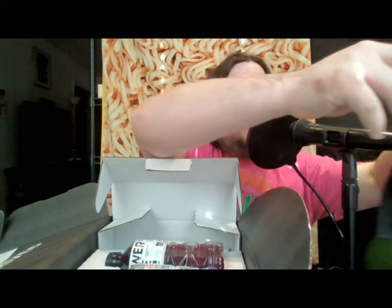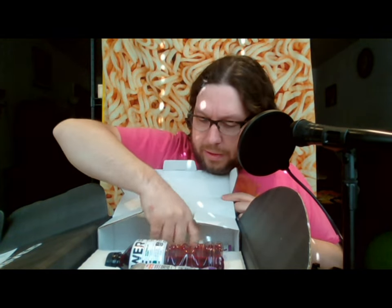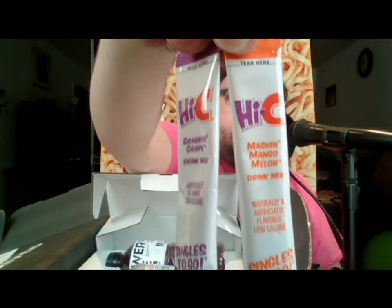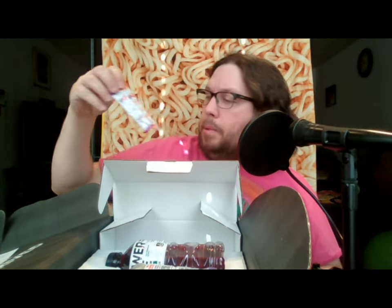What else do we got? It says 'once upon a time I was a bottle.' We have two of these packs — Hi-C. We have a grape one and a mango melon one. It's a little singles-to-go packet. You mix this in a bottle of water.